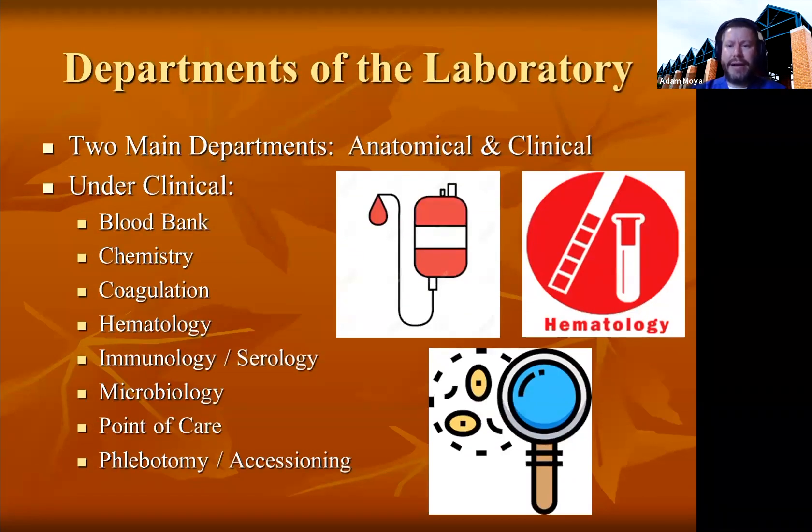In a hospital laboratory, there are two main departments: the anatomical side and the clinical side. The anatomical side deals with tissues and the disease processes occurring in tissues, including histology, cytology, and autopsy. We have a sister program for histology that deals with that section. Our program deals with the clinical side, which looks at blood and body fluids and testing of those substances taken from the body. Under the clinical side, we have blood bank, chemistry, coagulation, hematology, immunology, serology, microbiology, point-of-care, phlebotomy, and accessioning.